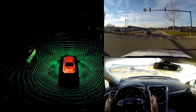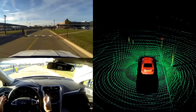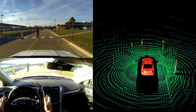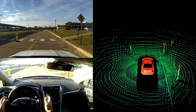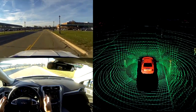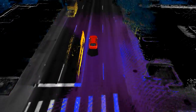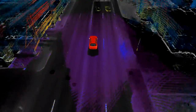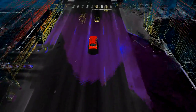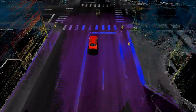What's different about this car is that it can see what's around it — 360 degrees, all the time, out to a football field in length, all around the vehicle. Unlike a driver that can only look in one direction at a time, this system can look all around the vehicle, have complete situational awareness, understand what's happening, and react to it or inform the driver so the driver can react.